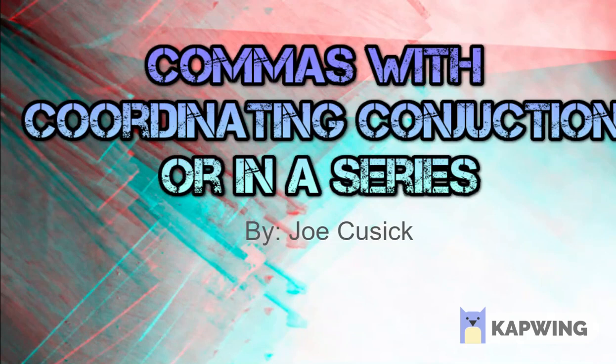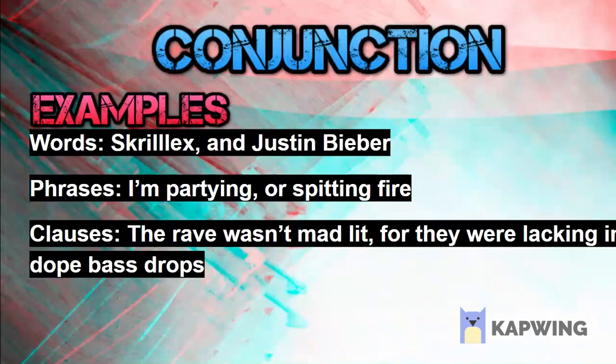What's up everyone, it's me Joe Cusick here. My topic for presentation is using commas with coordinating conjunctions during a series. Alright, let's get into it.